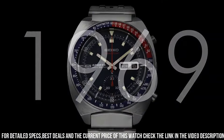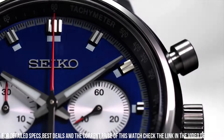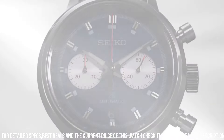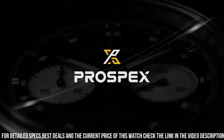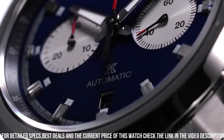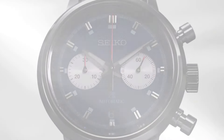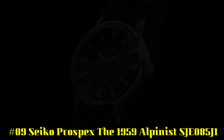Crystal: Sapphire. Dial: Blue. Numerals: No numerals. Bracelet Material: Steel. Bracelet Color: Steel. Clasp: Fold clasp, Clasp Material: Steel. Functions: Chronograph, Date Display, Black Luminous Hands. Bezel: Stainless Steel. Band Material: Stainless Steel. Color: Steel. Clasp: Fold Clasp.